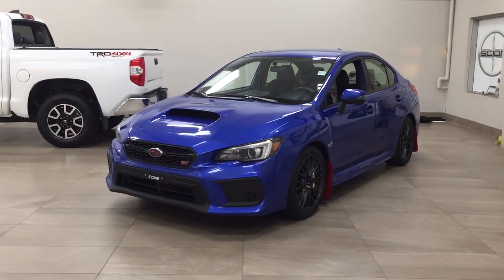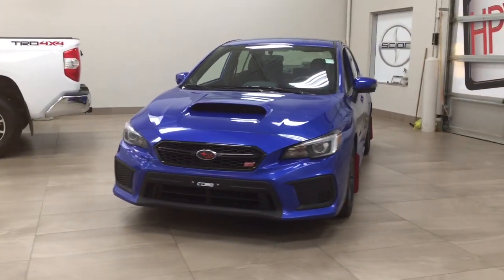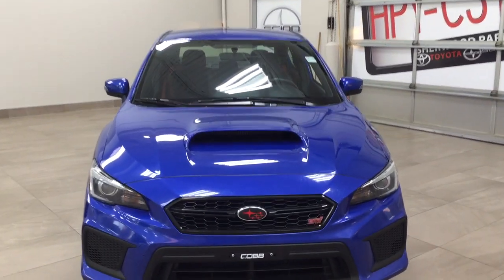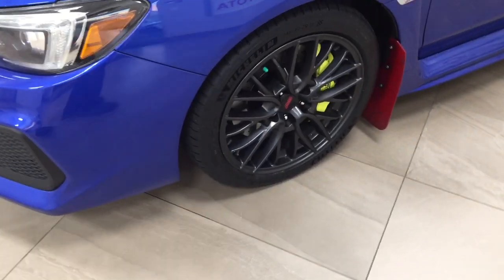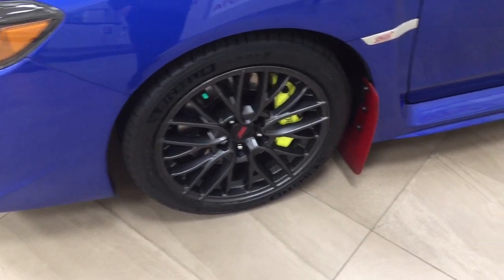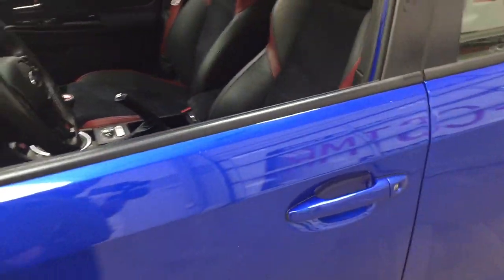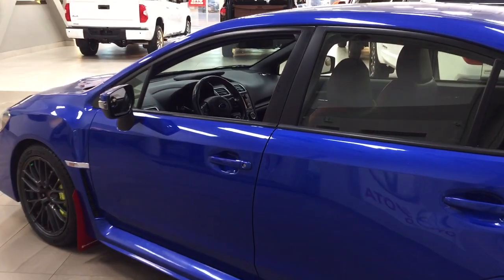A couple of the exterior features that you will see on this STI is its daytime running lights. You also have, if you take a closer look, your hood scoop. And over on the side you have the 18-inch aluminum alloy wheels. You have your integrated signal lamps as well as your foldable heated mirrors. And the color we're going to be taking a look at today is blue.